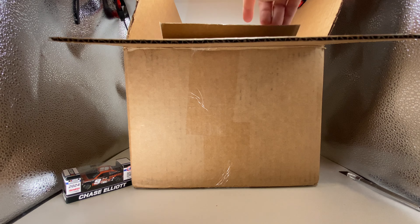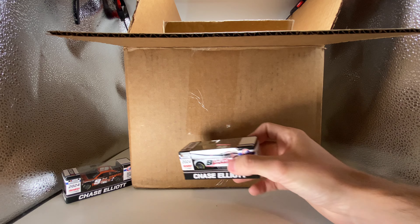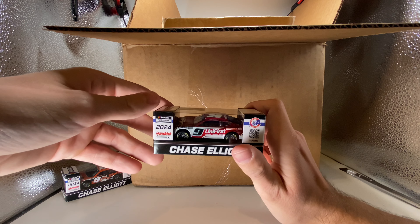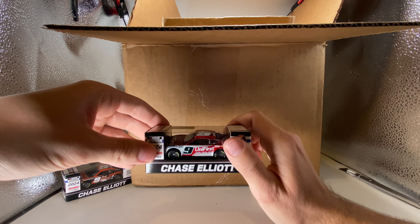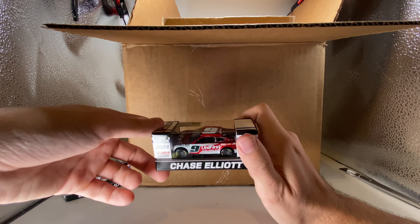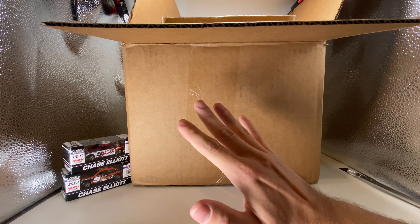Everything in this box is going to be reviewed on the channel. Speaking of metallic and Chase Elliott — holy cow — look at this. This is the Universe 40th anniversary Martinsville car and yes, they did do the metallic candy apple red, my favorite color. Oh my goodness, that's going to be a fun diecast review.